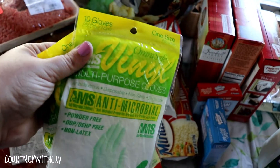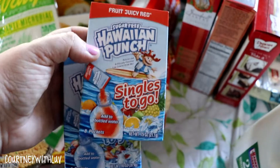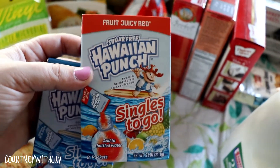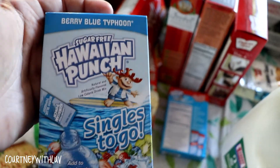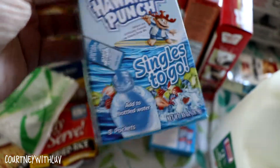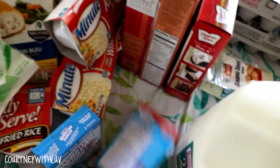These gloves are 50 cents a bag and you get 10 gloves — I use these at work. Next I figured I would try these sugar-free Hawaiian Punch singles to go. One is Fruit Juicy Red and the other is Berry Blue Typhoon. I've never tried these before but they were 99 cents a box with eight packets, so I figured I'd give them a try. I like having those for work as well.